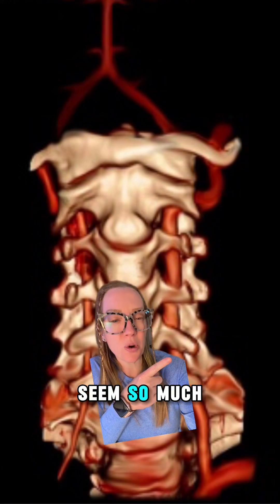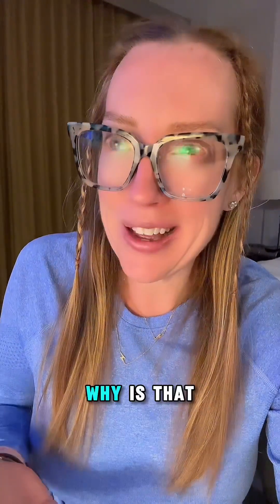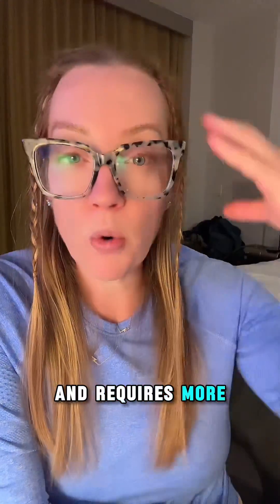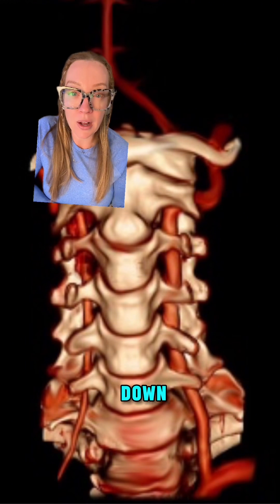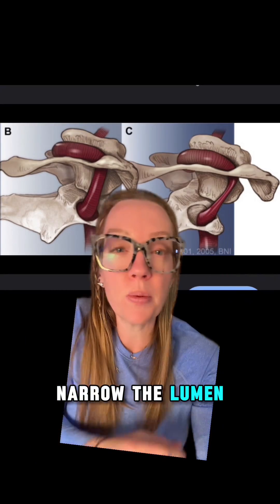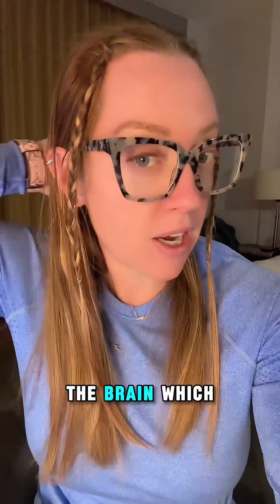Now why does the left vertebral artery seem so much larger than the right one? That's because many people have a dominant vertebral artery, and it's usually the left side. It's proposed that the left hemisphere is dominant in most people and requires more blood and nutrients. The cervical spine is not a fixed structure, so anytime we turn our head side to side or up and down, the vertebral arteries will also move within the spine, which could potentially narrow the lumen and compromise blood flow to the brain. The vertebral arteries supply the posterior circulation, which supplies our cerebellum — our balance center.